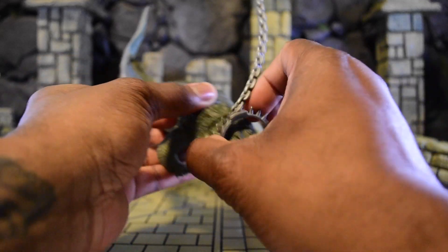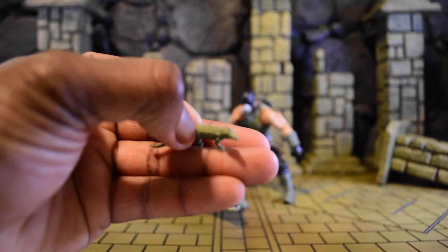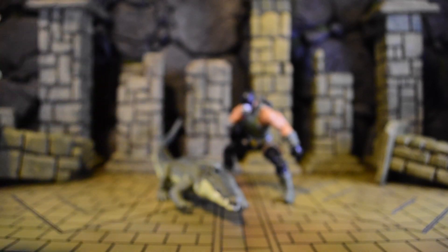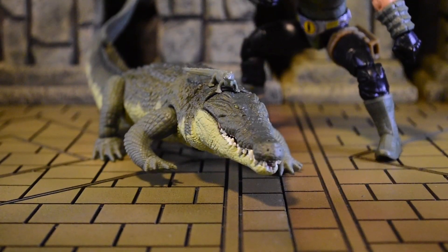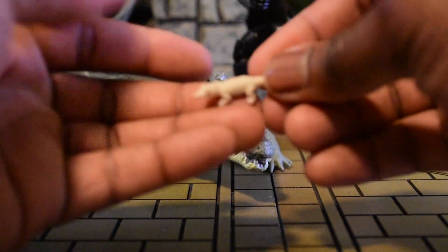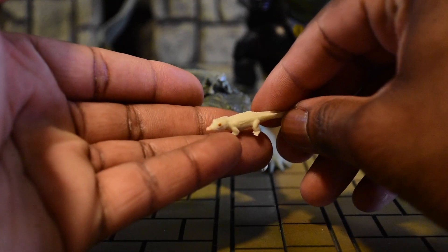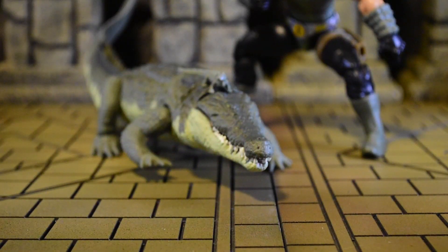We also get two baby gators. One is a green color and they're extremely tiny compared to Fiona. Then we have an albino one with red eyes — Reed told me this is a pigmentation thing; albino gators aren't rare but they are uncommon. Shout out to Reed for giving me a lot of info for this review.